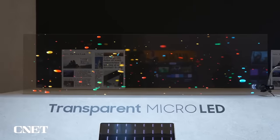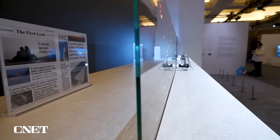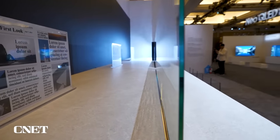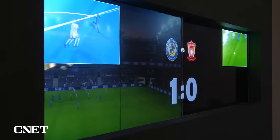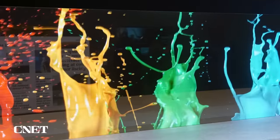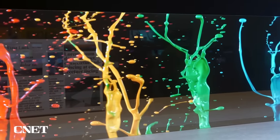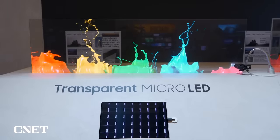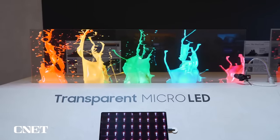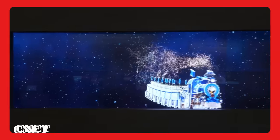Next up is another transparent display. This one's from Samsung. Now, this is not a real product — it's a concept product. This is transparent mini-LED. The reason I like it is because it takes that transparent display tech to another level. It's brighter and it's easier to see through. We haven't seen this on any products yet, but if you want a transparent display to one-up that transparent OLED that we looked at at the beginning, this is the one.